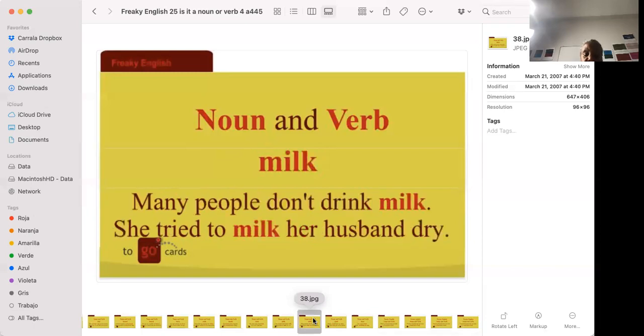'Many people don't drink milk.' Milk is the white substance that comes out of a cow — now there's also almond milk and soy milk. 'She tried to milk her husband dry' — she tried to take all the money he had. There's an expression: 'She's going to take him to the cleaners,' meaning she'll get every cent she can out of him.